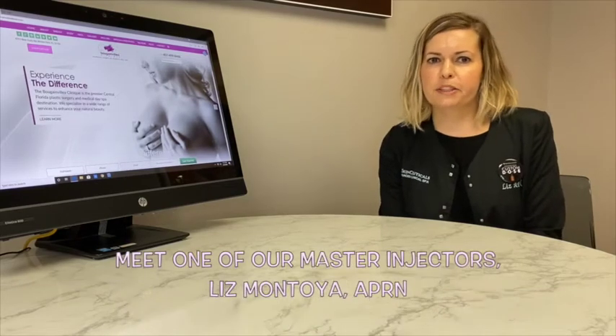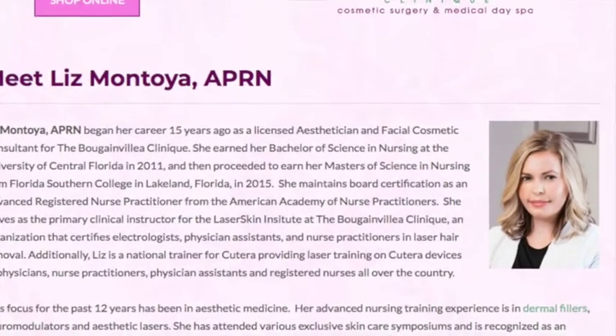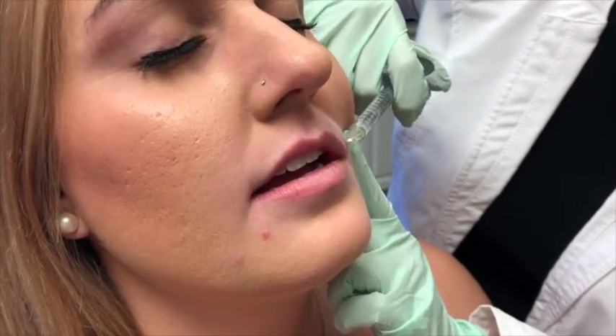Hello everyone. I am Liz Montoya. I am a nurse practitioner here at the Bougainvillea Clinic. I have worked for the Hartogs for 16 years, which I am very proud of because I started out as an esthetician and then went on to nursing school and nurse practitioner. I have been injecting neurotoxins and dermal fillers since about 2011, and we're going to go over the process for lip fillers today.